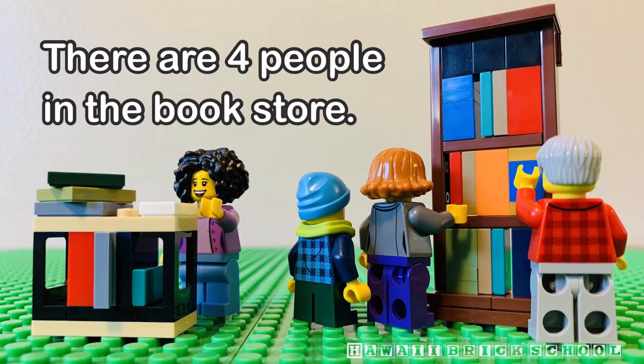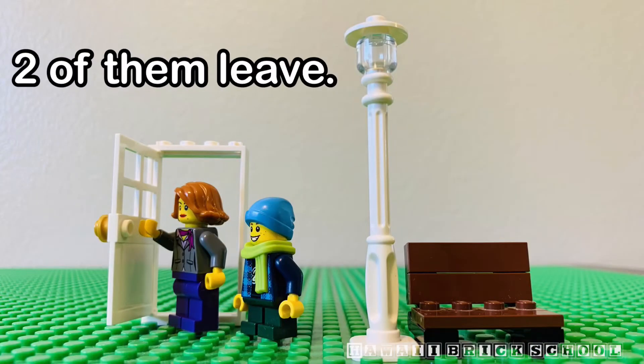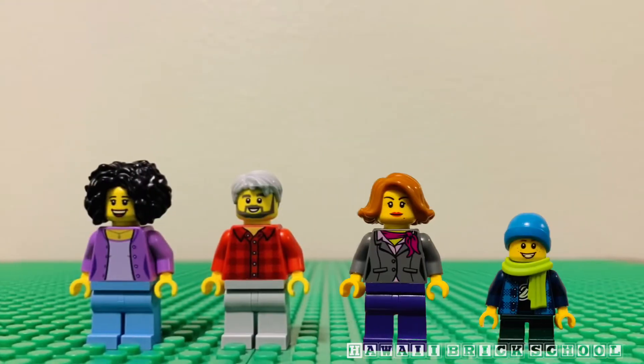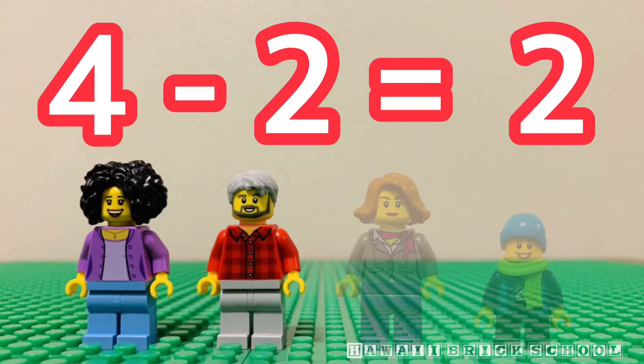There are four people in the bookstore. Two of them leave. How many people are in the bookstore now? Four minus two is... Two.